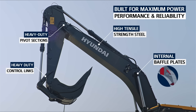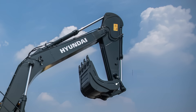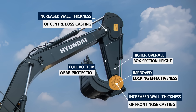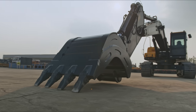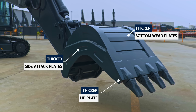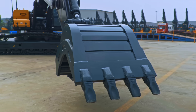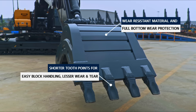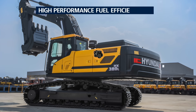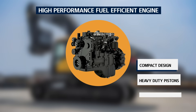The new heavy-duty attachments — boom, arm, and bucket — have been built for maximum power, performance, and reliability. The new heavy-duty arm is made with a reinforced front nose and center boss casting to withstand heavy-duty cycles. The redesigned 1.44 cubic meter bucket promises ease of block loading, handling, and unloading in marble and granite blocks, as per operator convenience.